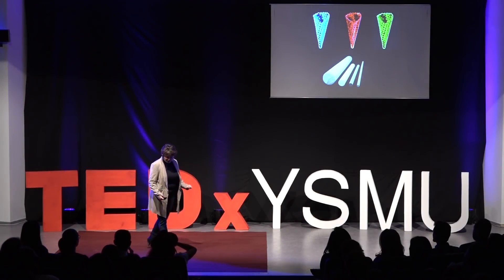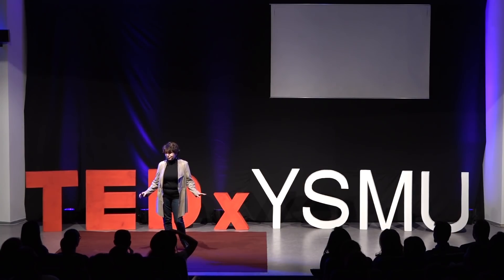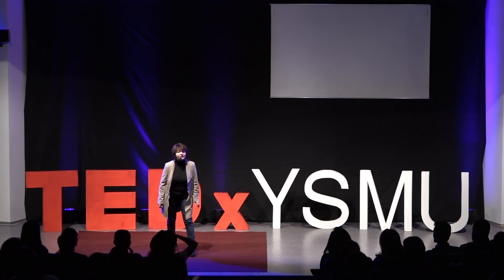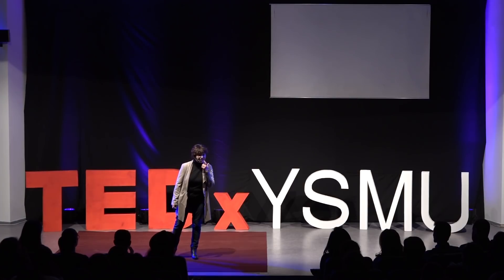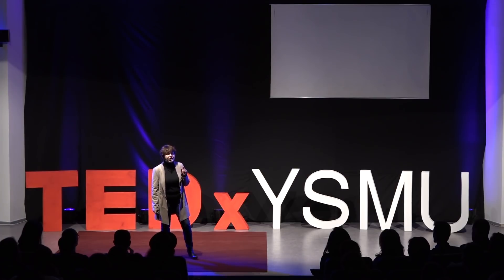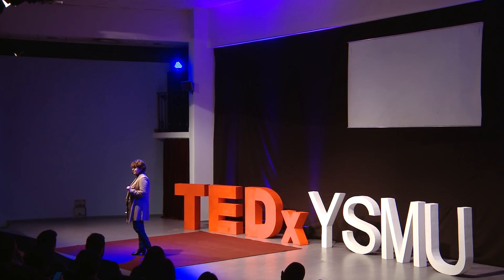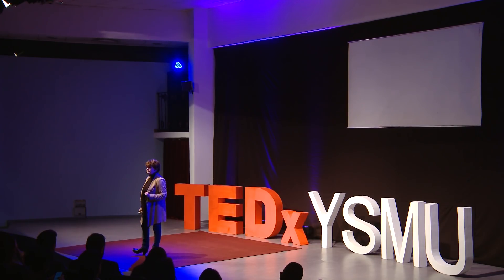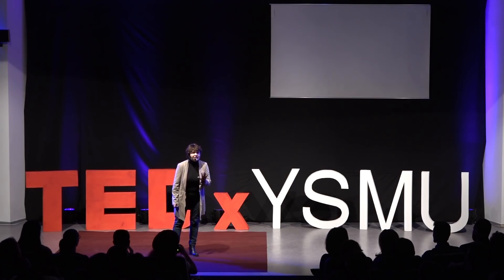I want to start my talk with a question. We humans are equipped with five different senses: smell, taste, touch, hearing, and vision. If somebody comes to you and asks you to give away four out of your senses, leaving you with just one, which one will it be? Which one do you consider the most important? Let's have a quick show of hands.